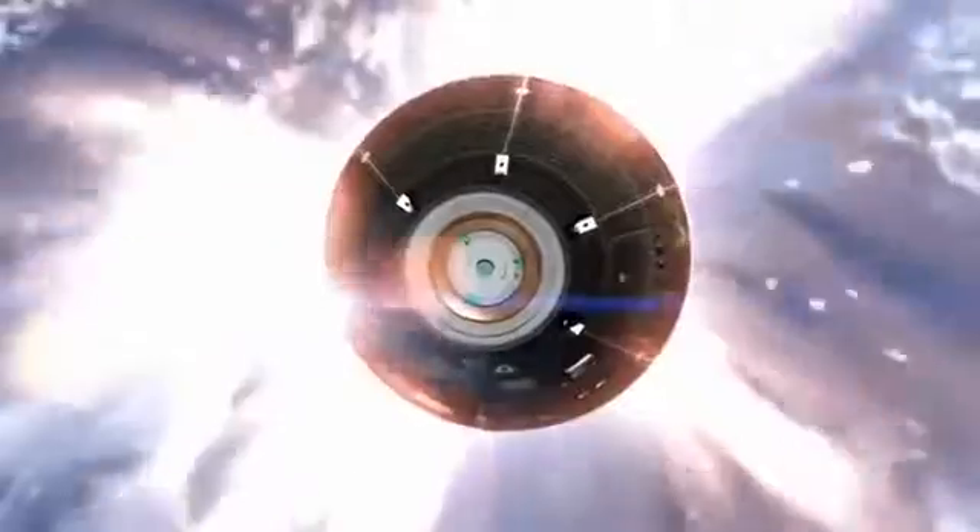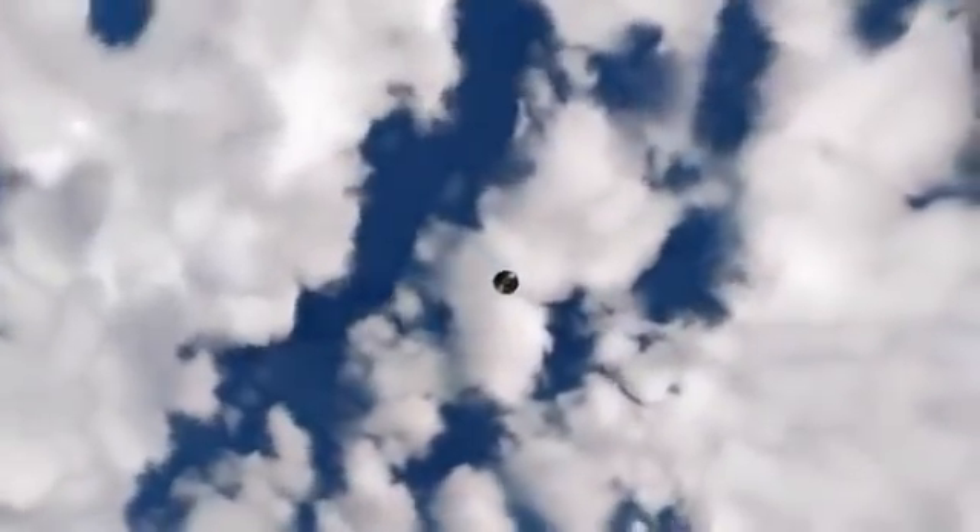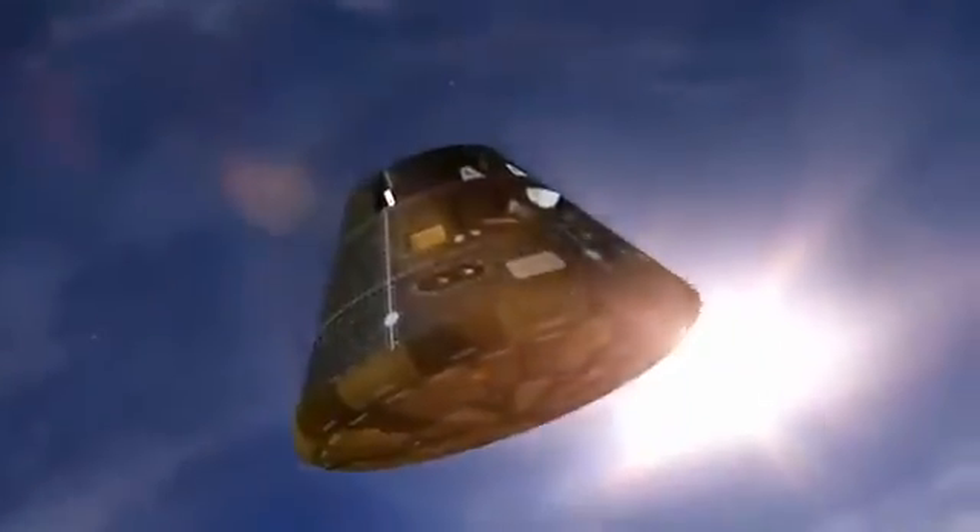Orion's computers command the spacecraft to bank like an airplane, keeping a precise path to the landing site. Even though we've slowed from 20,000 miles per hour to about 300 miles per hour, we're still traveling amazingly fast. We must slow down to safely land in the ocean. Luckily, we have parachutes.